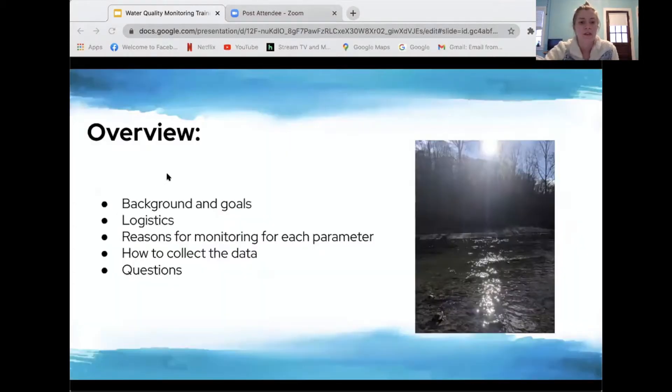For the overview today: I'm going to first go over the background and goals of the program, then talk about the logistics of how everything will run, then how we actually monitor for each of the parameters we'll be collecting, then how we collect the data, and at the end we'll have time for questions.